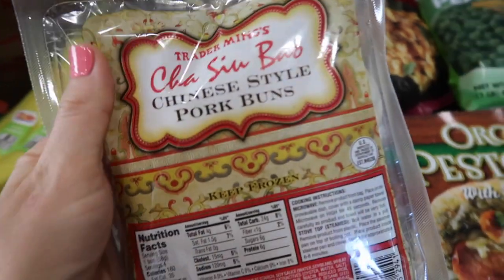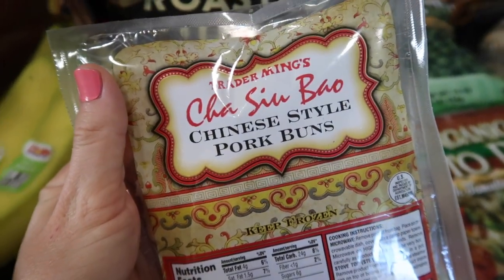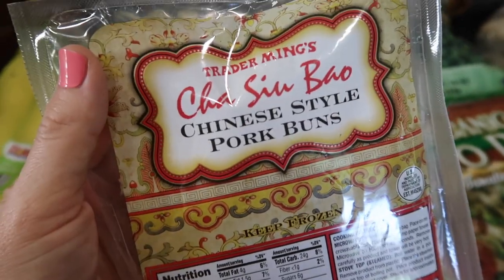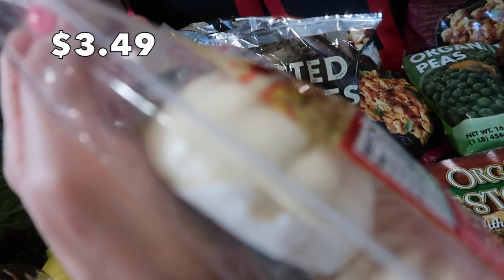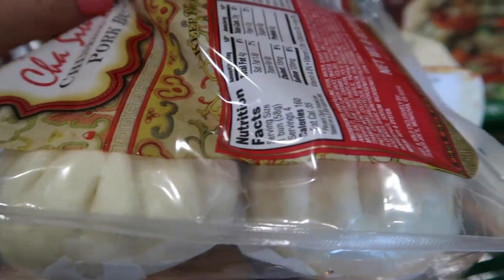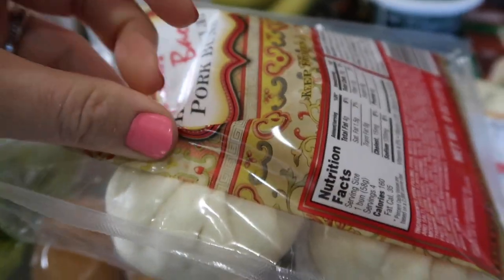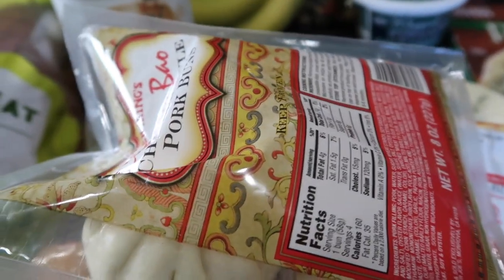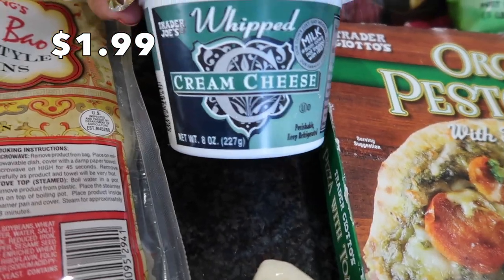I bought these for just one reason — we are Disney fans and we love watching things on Disney Plus. As soon as I saw these bao buns, I knew my boys would love them. My kids always watch that Pixar short and ask what bao buns are, so I thought it would be fun to actually show them. I'll probably make these alongside the beef and broccoli. I also got some whipped cream cheese for those bagels in the mornings.